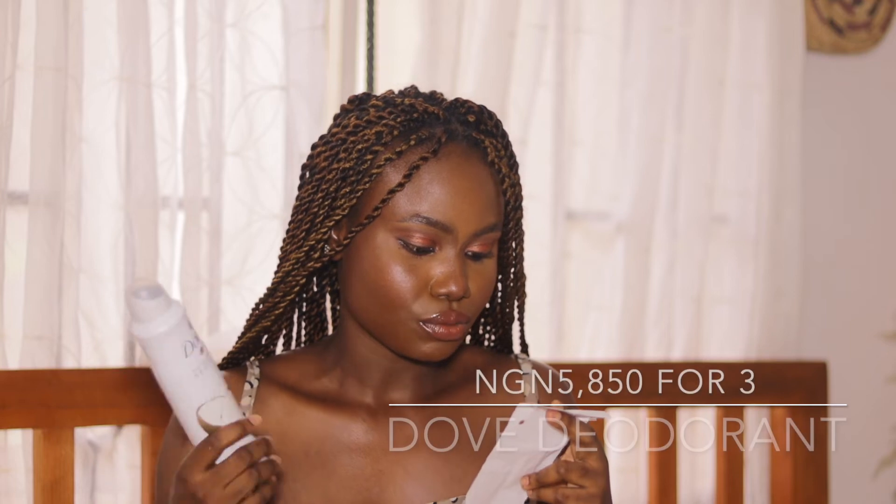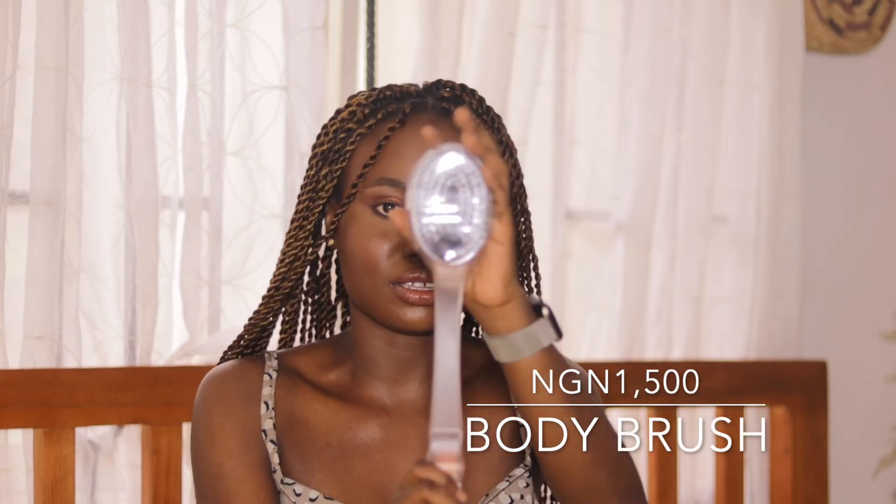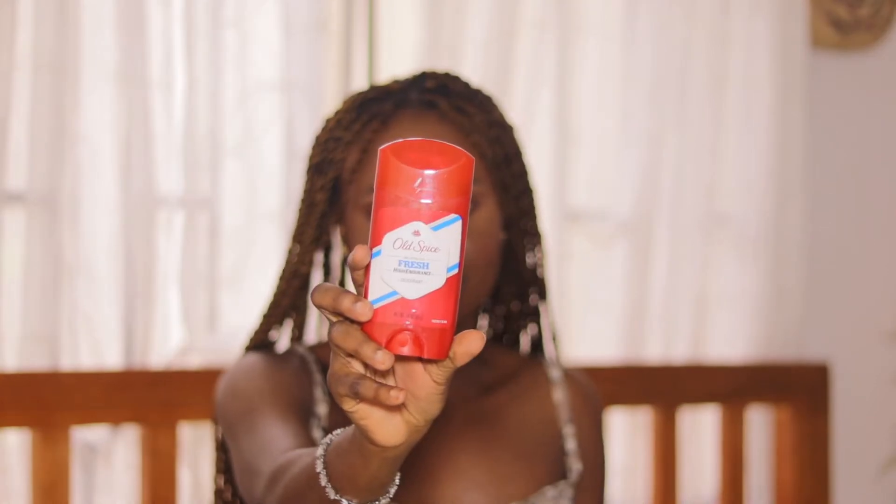I got Dove soap — three bars, one of which I've already started using. The three cost me 5,850 naira. Ebanor has a location in Ikeja on the mainland, just so you know. I also got a body sponge to scrub my back — that cost 1,550 naira. And I got Old Spice Fresh deodorant stick, which cost 3,150 naira.